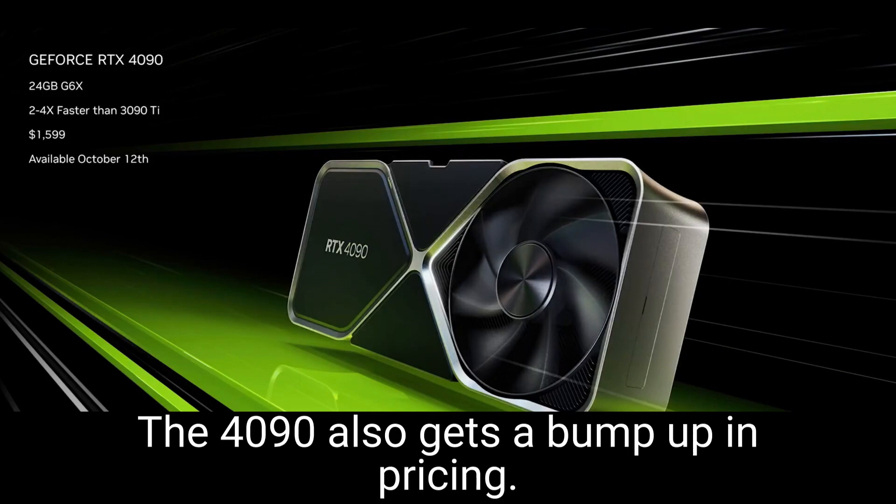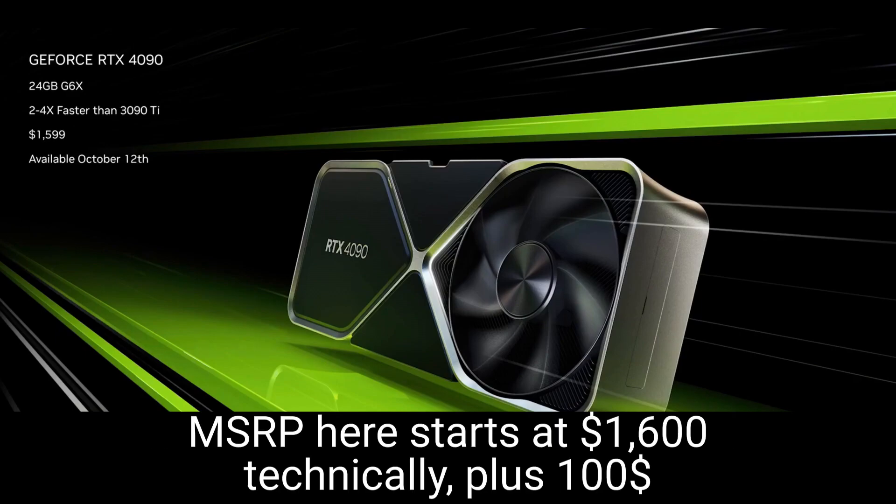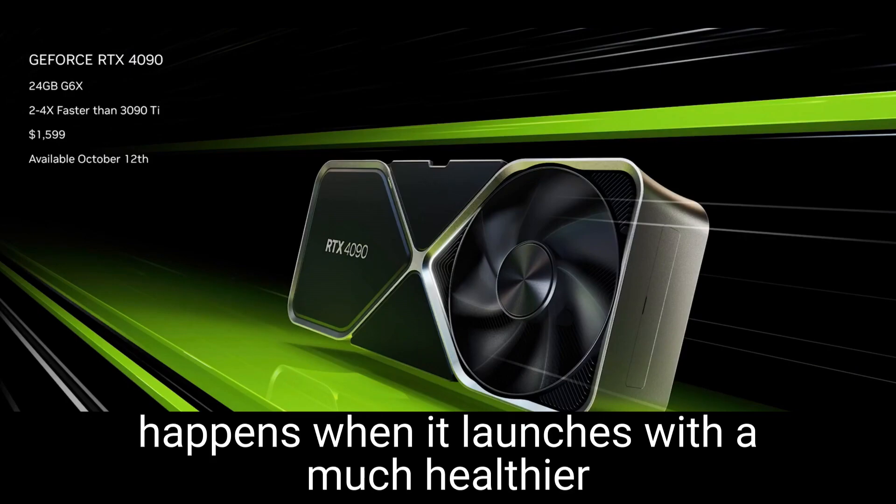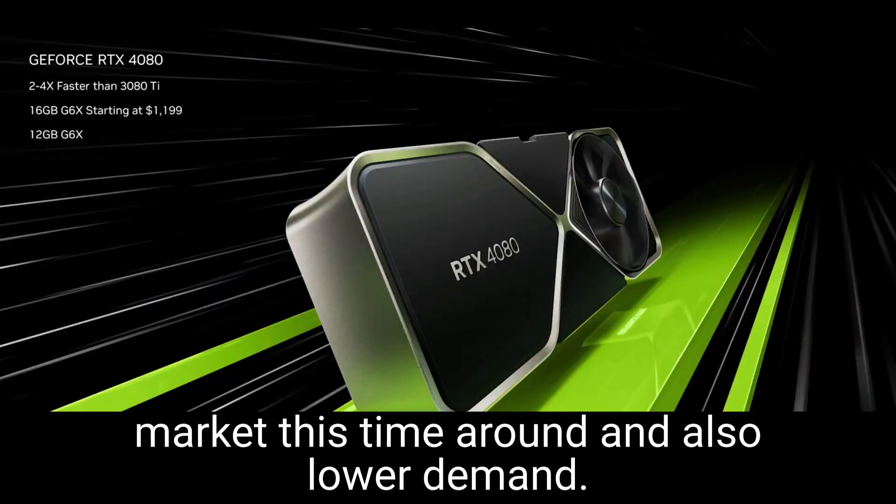The 4090 also gets a bump up in pricing. MSRP here starts at $1,600 USD — technically $100 over the 3090. But we'll see what actually happens when it launches, with a much healthier market this time around and also lower demand.